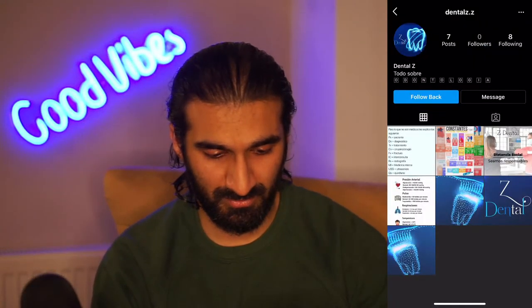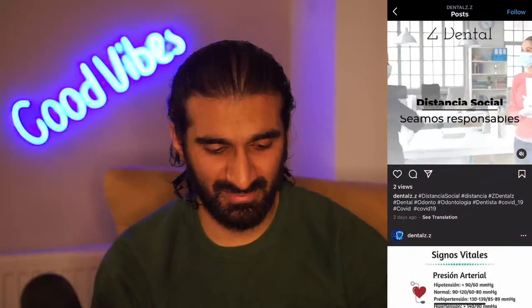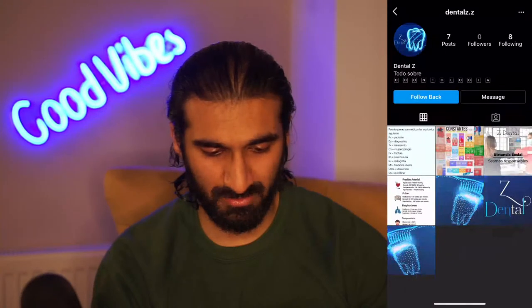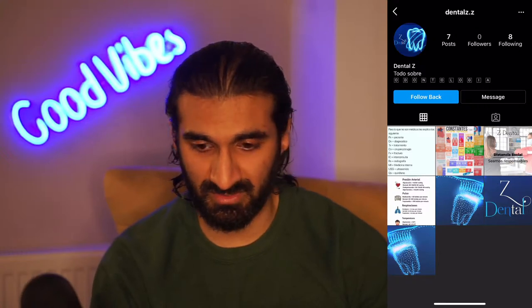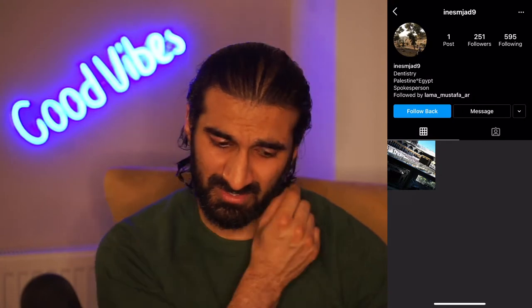Dental Z - todo, is that Spanish? Again you need more captions - we need to know why you're posting and where you are. It's a new account with zero to 48 following so it's pretty new. Same with In S. Margid - dentistry, Palestine, Egypt, spokesperson - probably a new account. Just follow the steps we've been talking about and you'll get there.